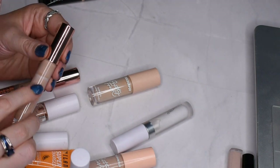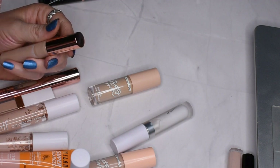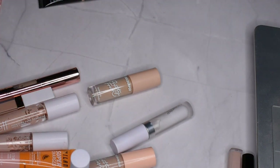This one is from Pretty Vulgar and you can see it's already starting to separate, so I think I'm going to let this one go. I can't remember if I liked it or not — I'm sure I did otherwise I would have discarded it sooner — but I got it in a BoxyCharm so it's not a huge loss to declutter it.